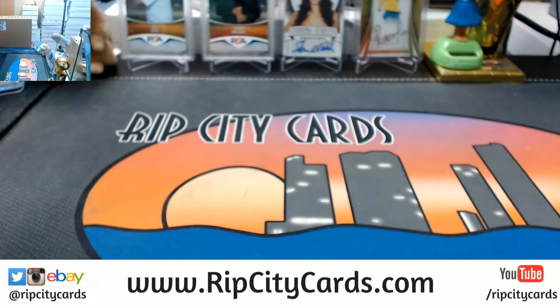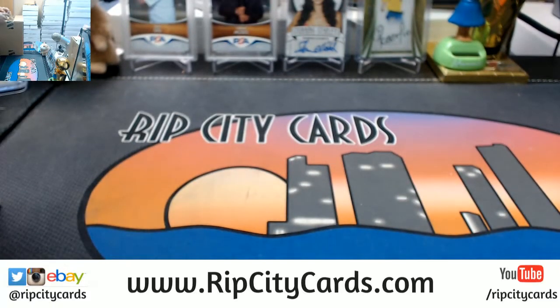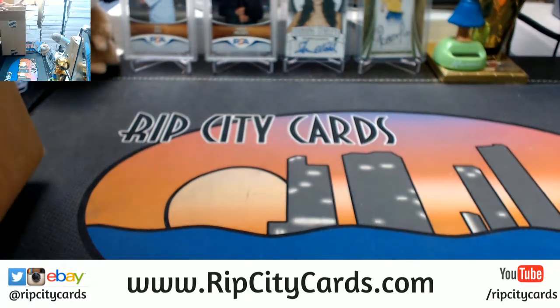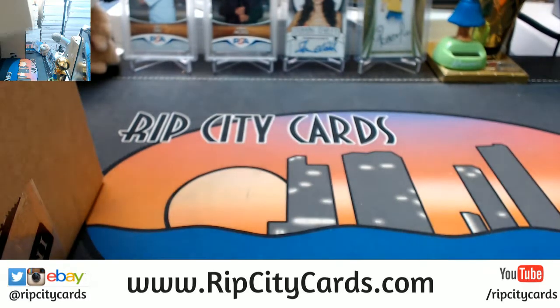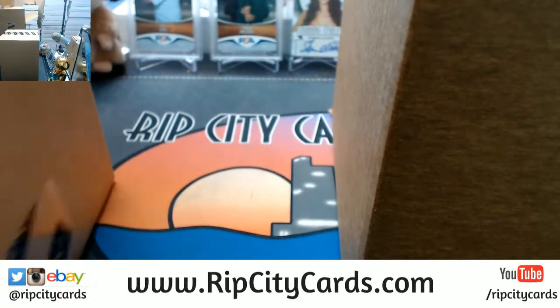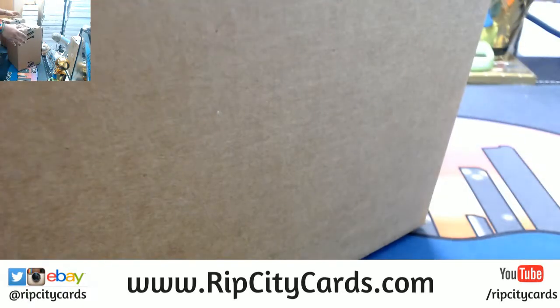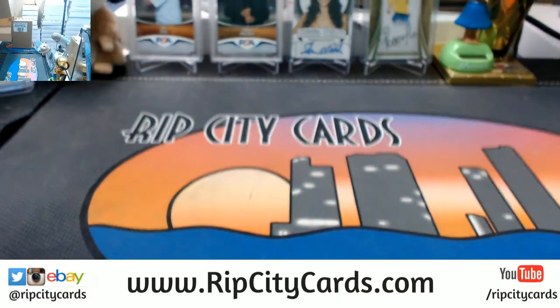This is a master case, kids. It's time to learn you a little something something, since I know some of you guys don't like to do your research. Now in a master case there are inner cases inside. So in this master case there are two inner cases - here's one, it's a little heavy, and here's the other one. Now for eBay we're not even doing one of these, we're doing half of one of these.